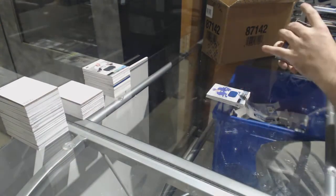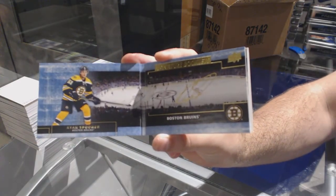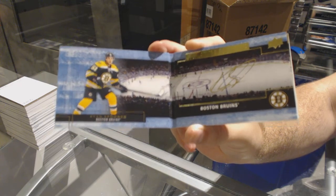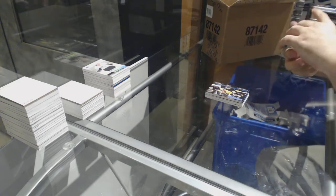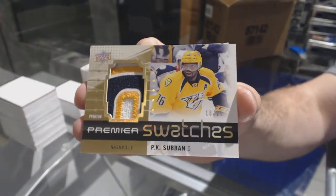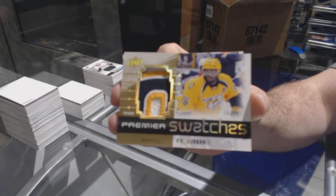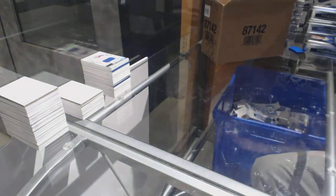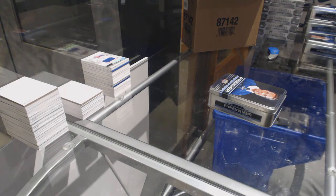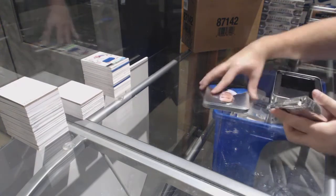For the Boston Bruins, Signature Booklets, Ryan Spooner — fourth liner. For the Preds, number /225, Premier Swatches, P.K. Subban — that's a nice swatch. And for the Rangers, Pavel Buchnevich. Marner is most likely a one-game thing, I'm not too concerned about it.